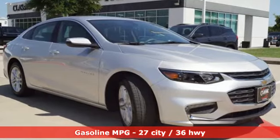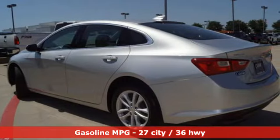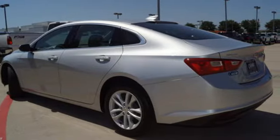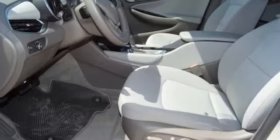External memory control, power heated mirrors, manual tilting steering column, auto dimming rear view mirror, doors and push button start proximity key.